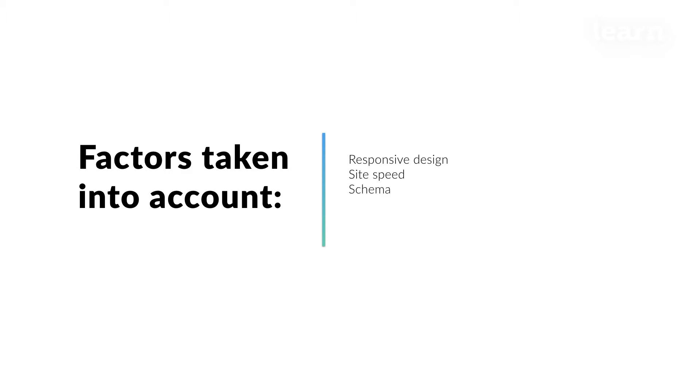The primary factors to take into account are responsive design, site speed, and schema.